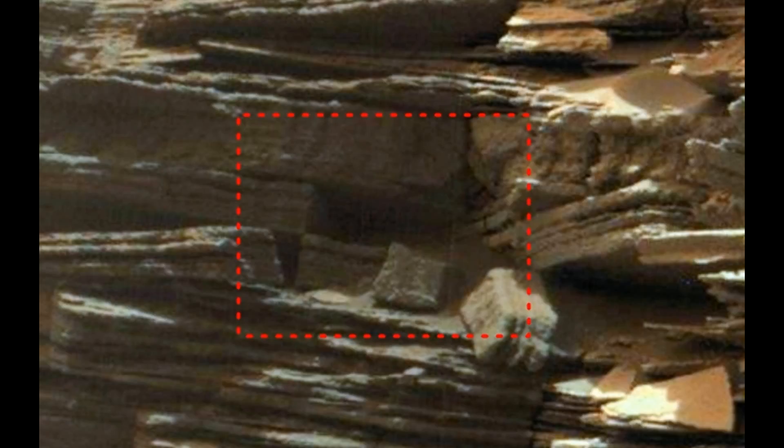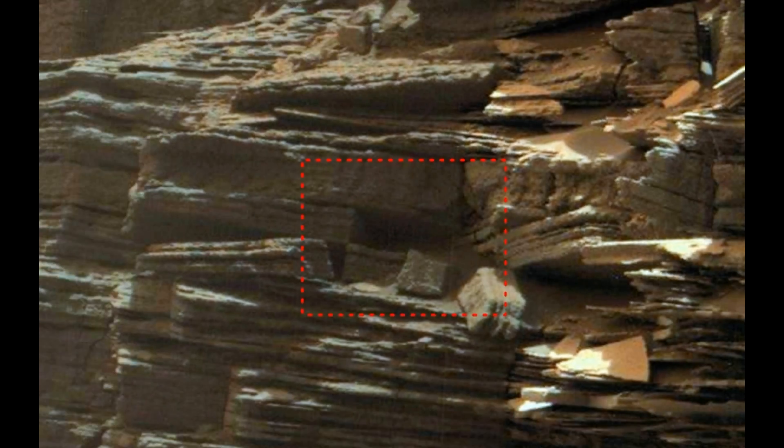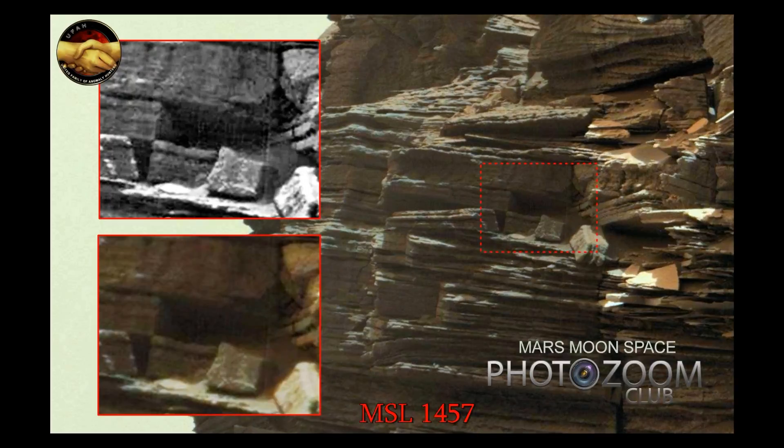Are these square rocks square by coincidence? I don't think so. I'm leaving this picture with you for a few seconds so you can look at it and tell me what you think we are looking at here. Is this Indiana Jones on Mars and the secret caves that we found here? Or is it just a trick of light? Or are we just looking at some natural formations? Please leave a comment on YouTube or on Facebook.